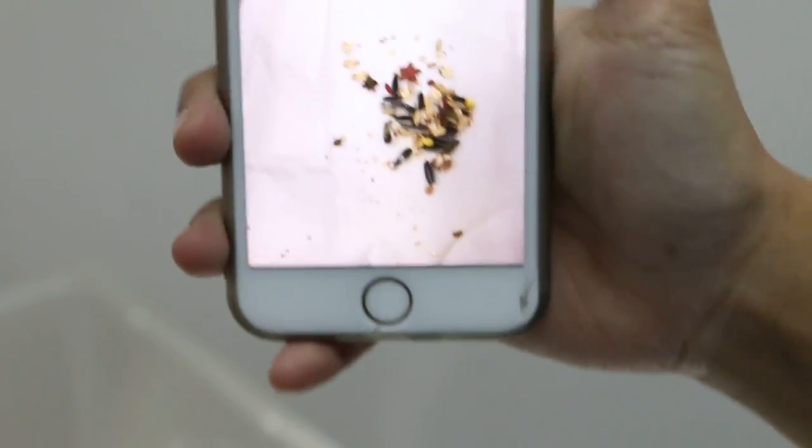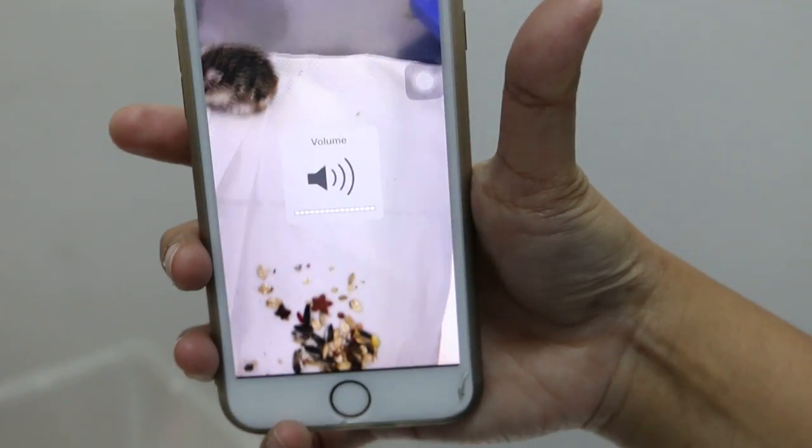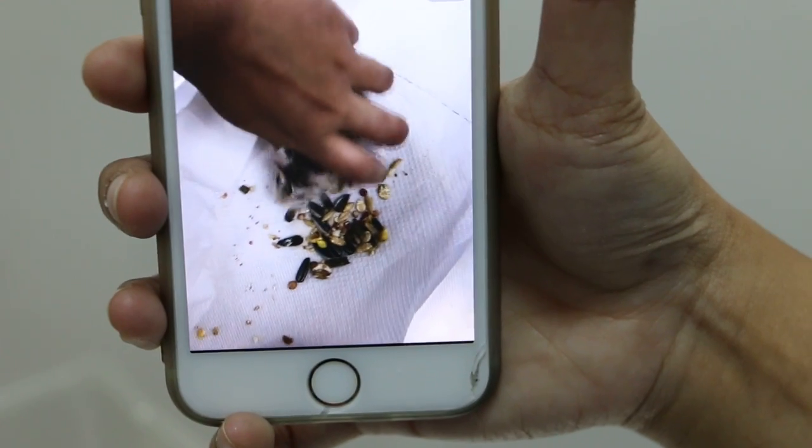Now let's look at the post-op video. This was one hour after the operation. Zolazepam (Zoletil) anesthesia was given, with some isoflurane gas.